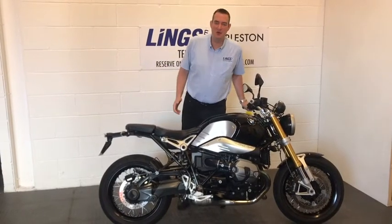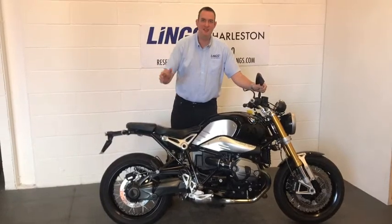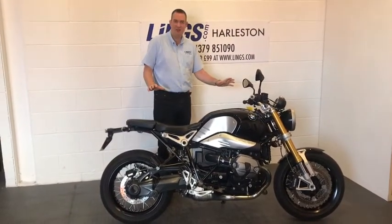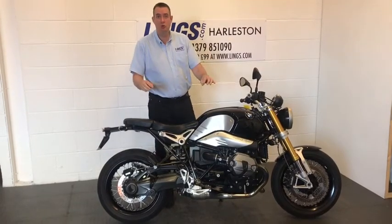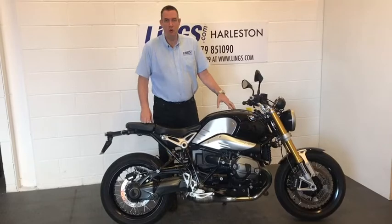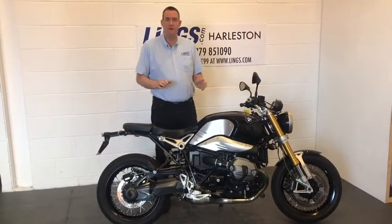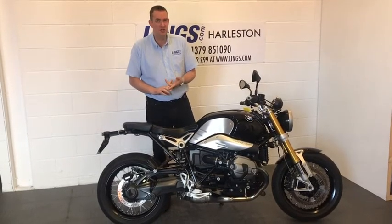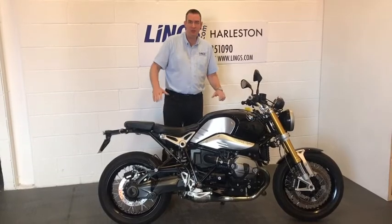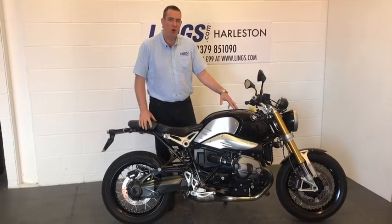Hi, it's Ian at Lynx Halston and I'd like to introduce you to this BMW. This is the R19 and it is in absolutely fantastic condition. You're really going to struggle to find a cleaner 2015 BMW R19. It is in immaculate condition, it's been well loved and looked after by its two previous owners, and it benefits from having full service history. This 2015 bike has only covered 4,400 miles.